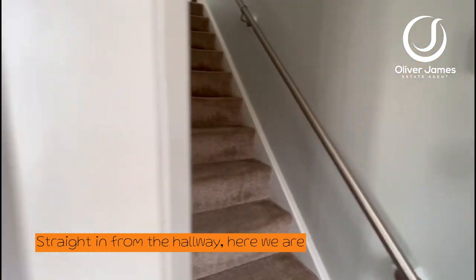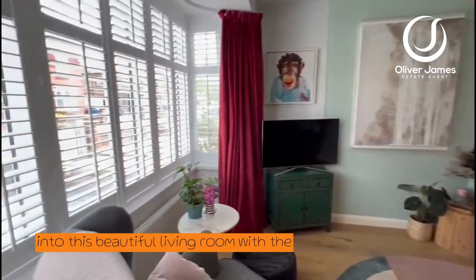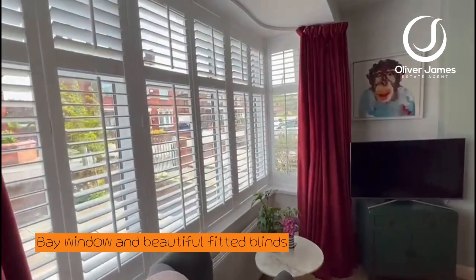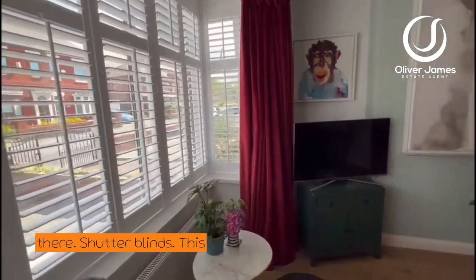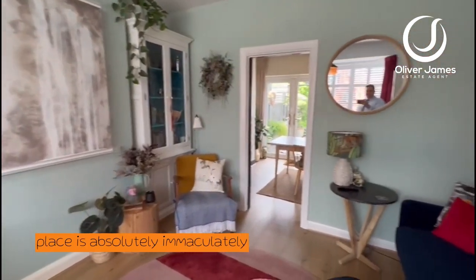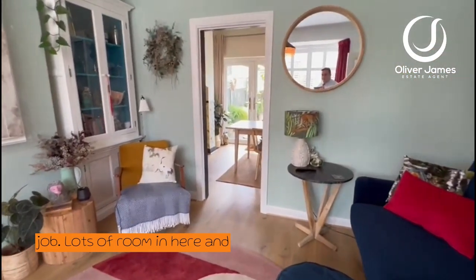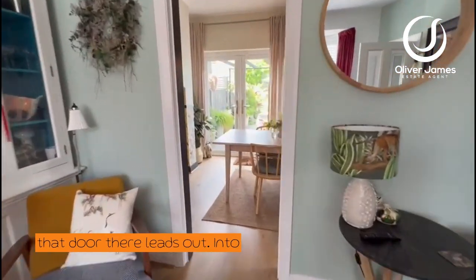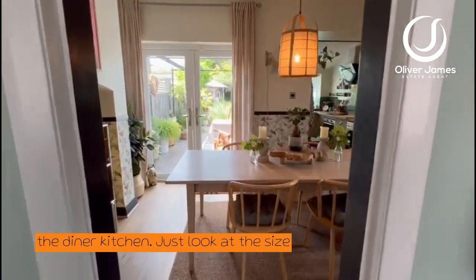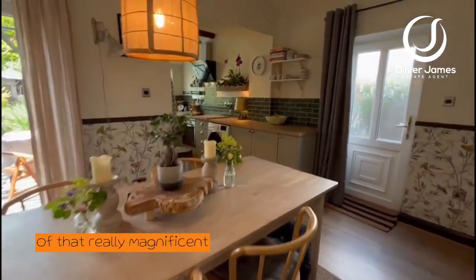Straight in from the hallway here, we are into this beautiful living room with the bay window and beautiful fitted shutter blinds. This place is absolutely immaculately furnished — they've done a really superb job. Lots of room in here, and that door there leads out into the diner kitchen. Just look at the size of that — really magnificent.